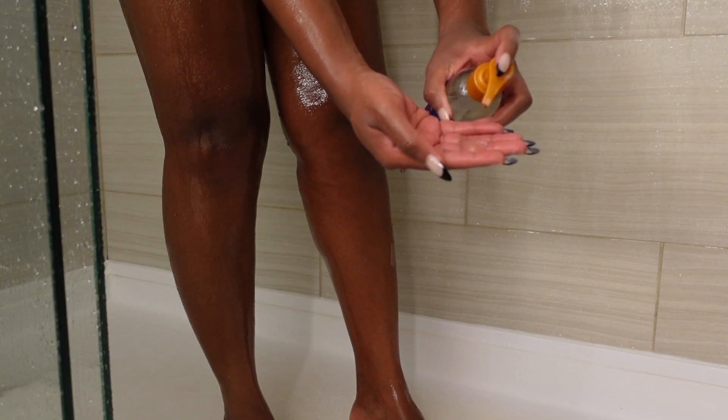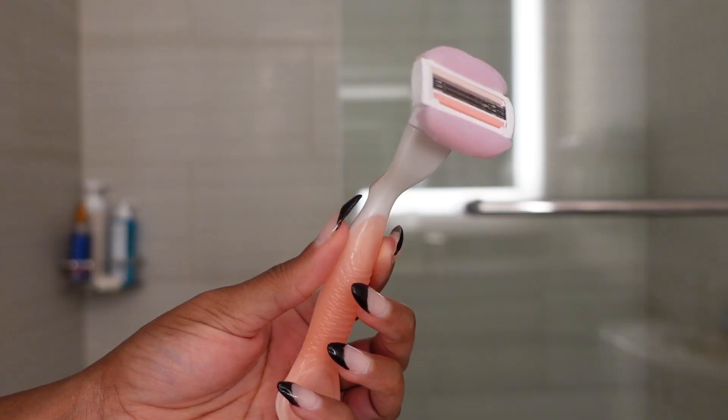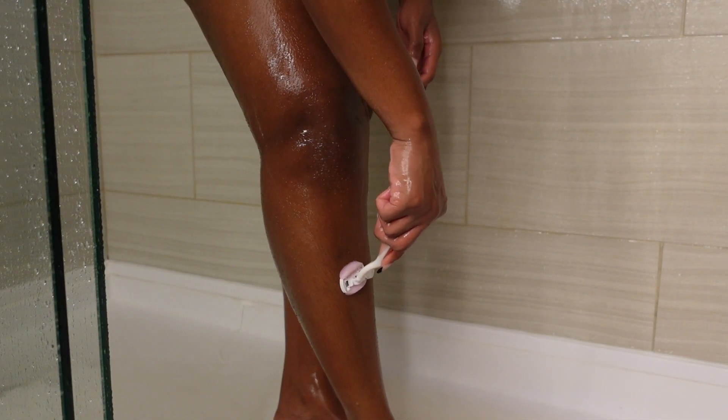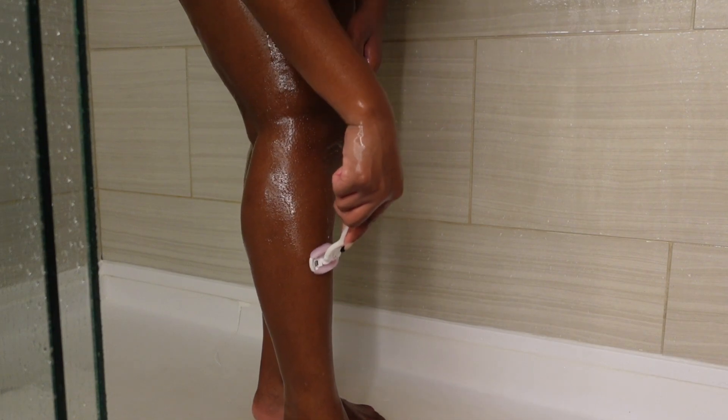Once I've exfoliated, I like to go ahead and shave — mainly just my legs, since I already waxed my underarms. I use the Tree Hut Moroccan Rose shave oil with the Venus razor. I love how it shaves and it provides a really good glide.